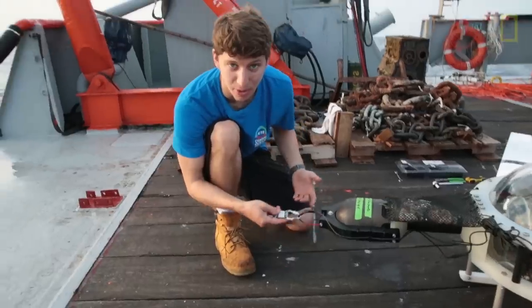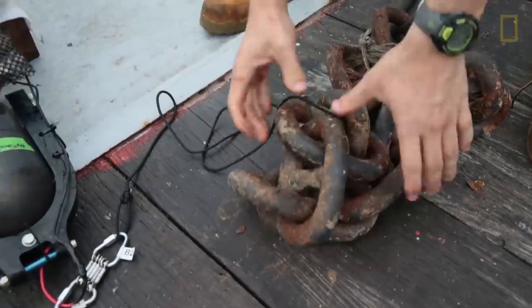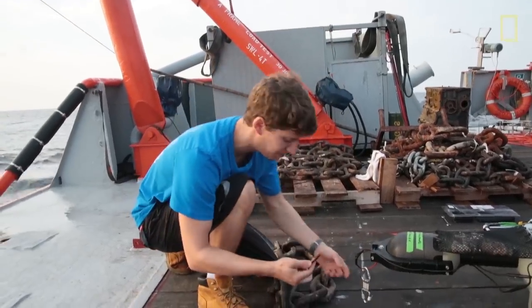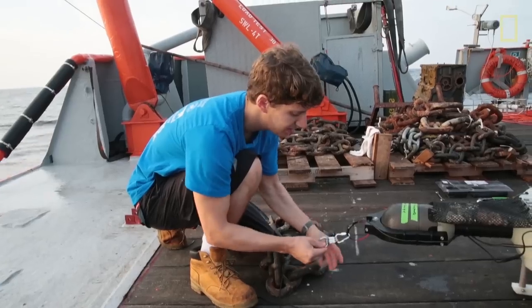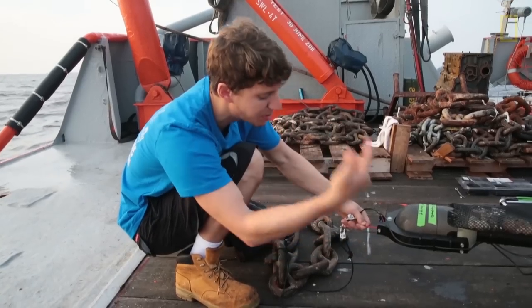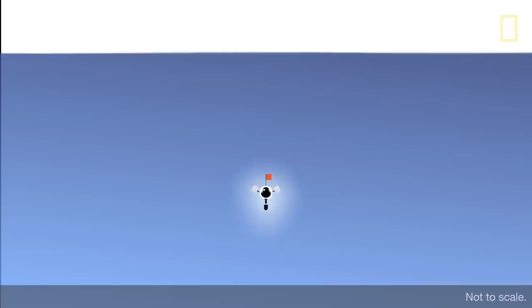This is actually the release mechanism. We take an anchor like this — it's pretty heavy, about 40 pounds — and we'll attach it to the shackle on the bottom. Right here, this is called a burn wire, and it's pretty cool. What we do is we put current through the burn wire and in the ocean it'll just corrode and release the weight.